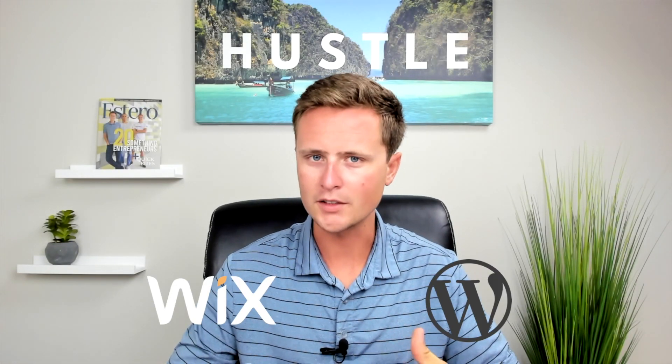Which one is actually better for creating an affiliate marketing website, Wix or WordPress? In this video, I'm going to go over the top five ways that Wix and WordPress compare when making an affiliate marketing website.